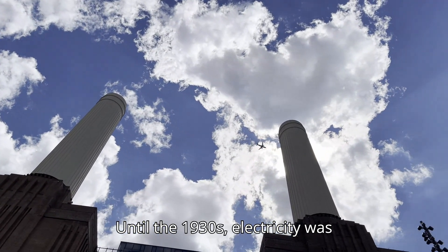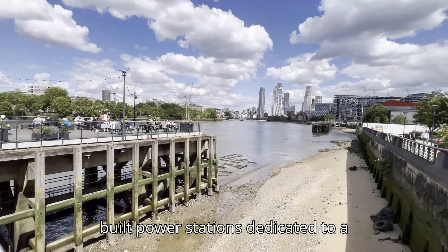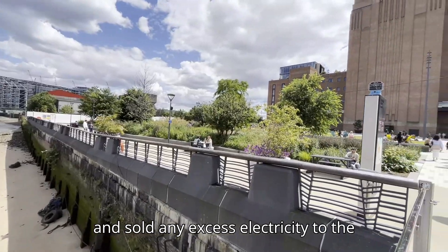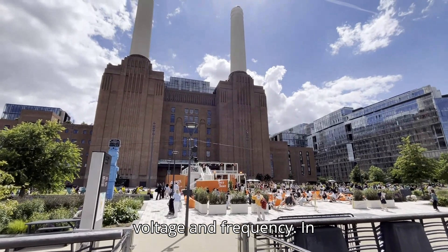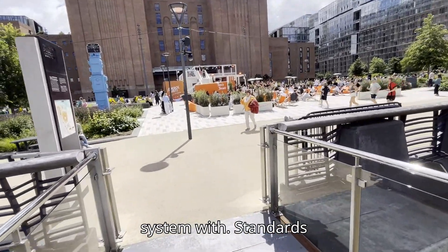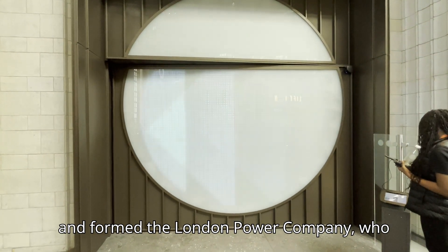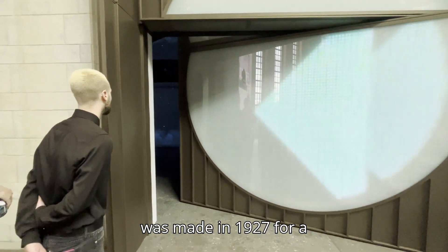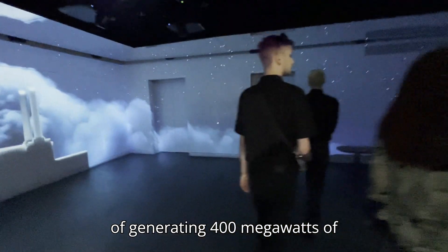Until the 1930s, electricity was supplied by municipal undertakings — small power companies that built power stations dedicated to a single industry or group of factories, and sold any excess electricity to the public. These companies used widely differing standards of voltage and frequency. In 1925, Parliament decided that the power grid should be a single system with uniform standards and under public ownership. Several of these companies got together and formed the London Power Company, who were granted the license to build the power station.